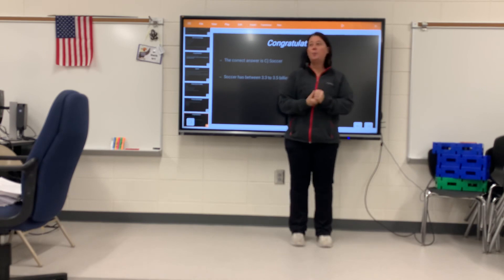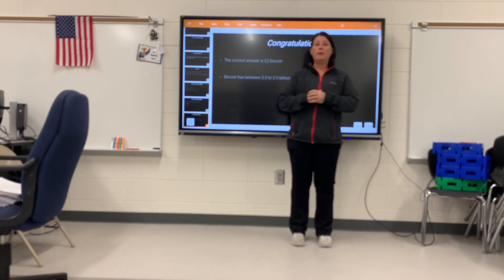Congratulations! I hope you enjoyed this and enjoyed answering some of the questions. Check back next week for another activity.